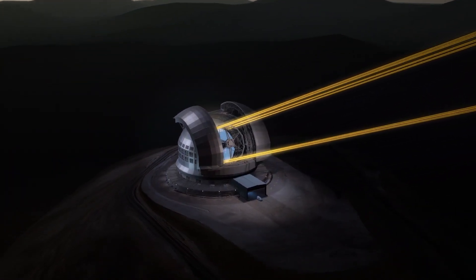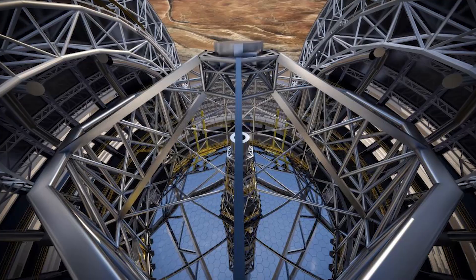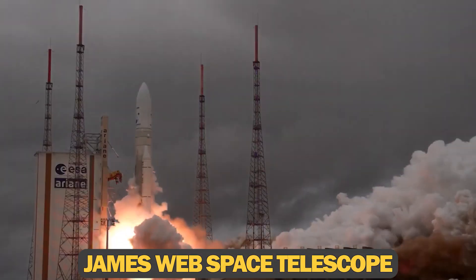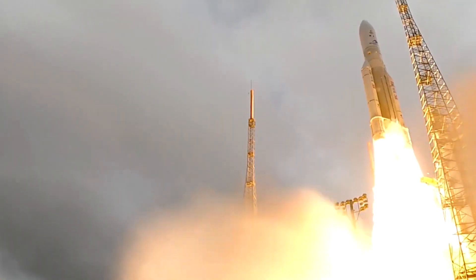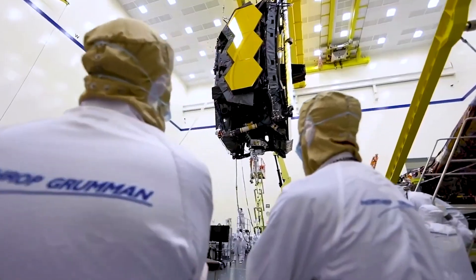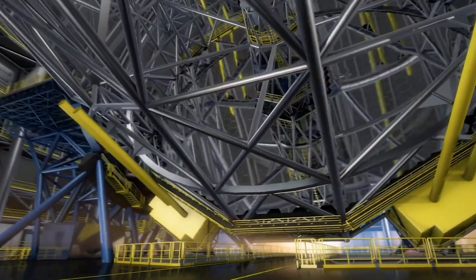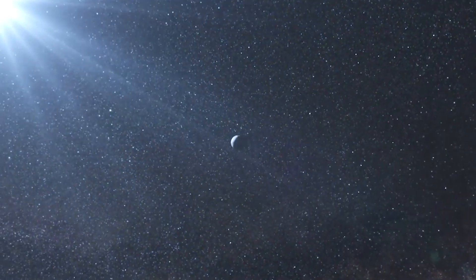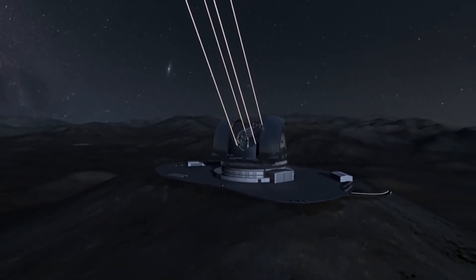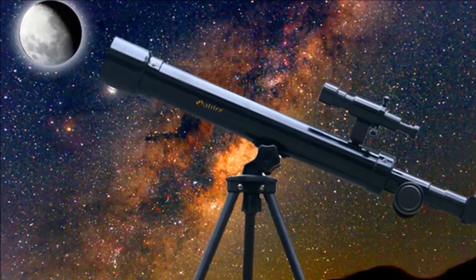The primary mirror of the ELT has extraordinary dimensions that make it stand out from all telescopic mirrors used in previous projects. Its diameter measures a staggering 39 meters in curved form. James Webb's Space Telescope, launched in December 2021 and considered a turning point in telescope technology, uses a mirror that's 6.5 meters in diameter — nearly six times less in size than the ELT's primary mirror. The ELT will collect light at an unprecedented level: 100 million times more light than a human eye captures, and 8 million times more than Galileo's famous telescope.